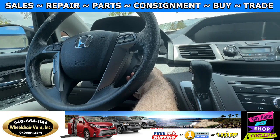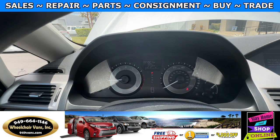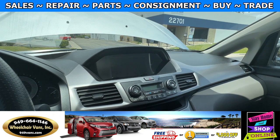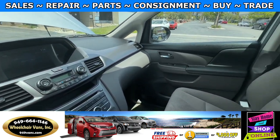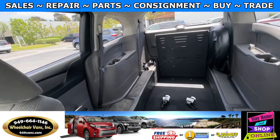Let's go ahead and start up the van. This is going to have 21,000 miles and it's also going to have a backup camera. Over here you will have the view of the front seat, and here's the view of the back.